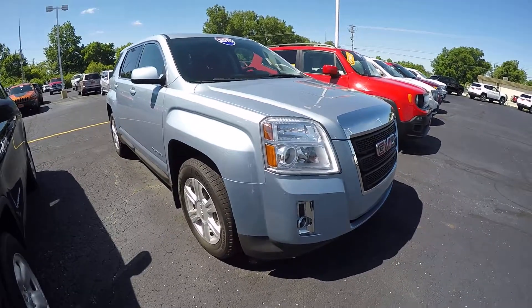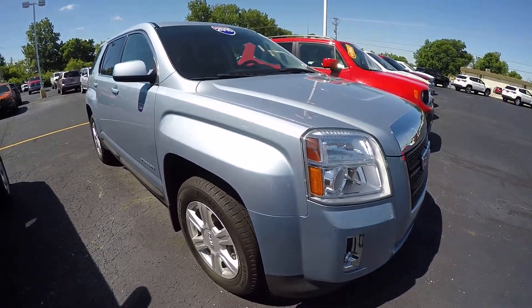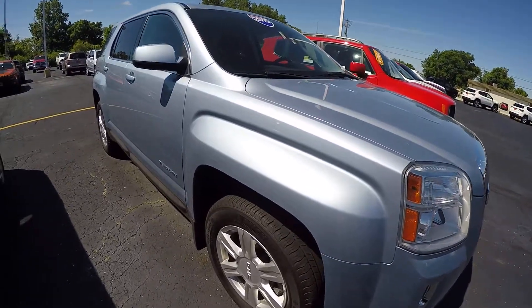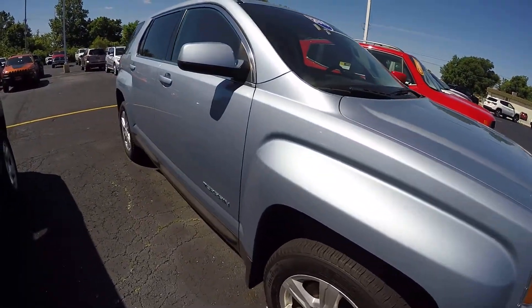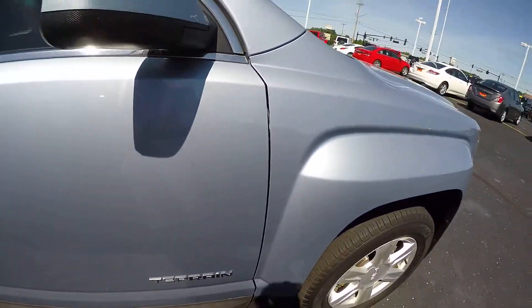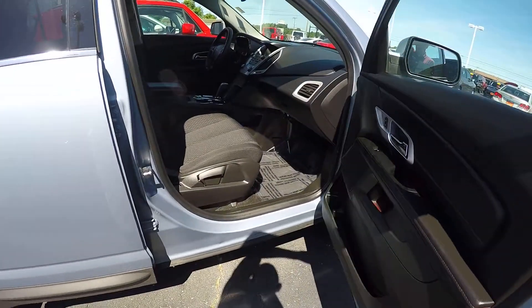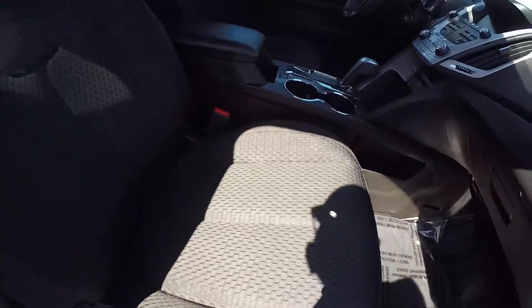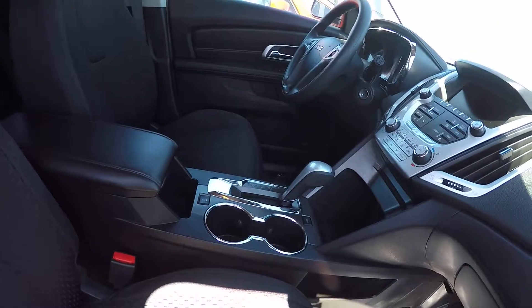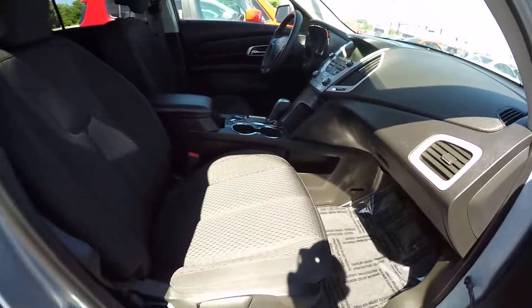This is a front-wheel drive and has the 2.4 liter four-cylinder engine mated with a six-speed automatic transmission. It's got a nice metallic sparkle to the paint, it's got the black deluxe cloth interior, and it's a very nice clean vehicle.